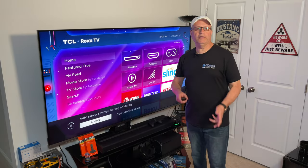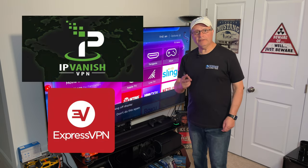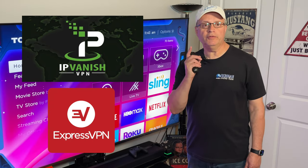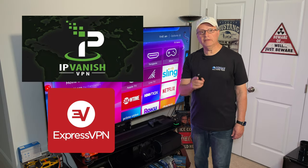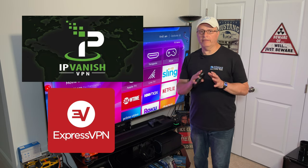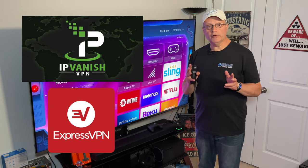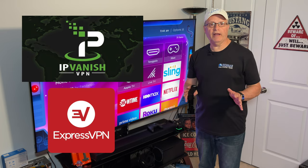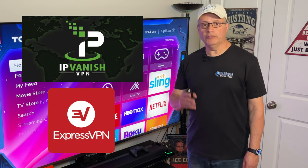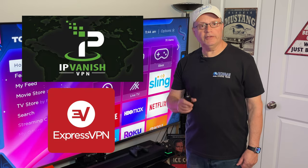Make sure you check out my sponsors, IPVanish and ExpressVPN, two of the best VPNs on the planet. They are best in class because they value your privacy above all else. Their services have a no-log policy, which means they don't keep track of anything you do on their servers. You can stream video and surf the web in absolute total privacy. Check out my exclusive discount links in the description below — you'll be saving money and helping out the Rich Man channel.